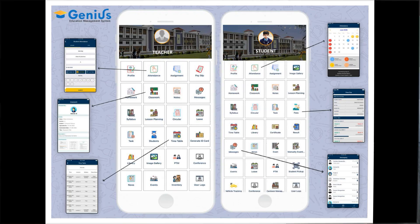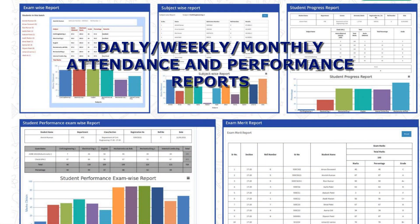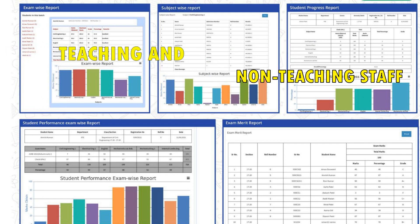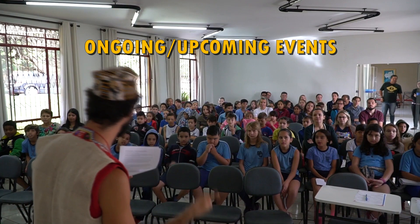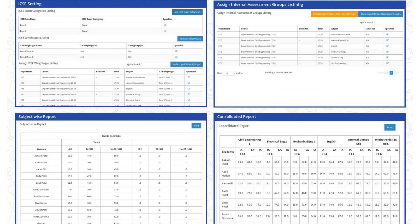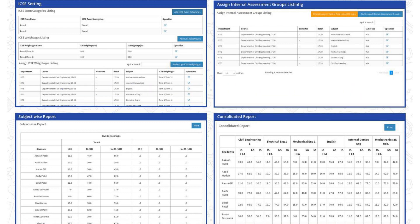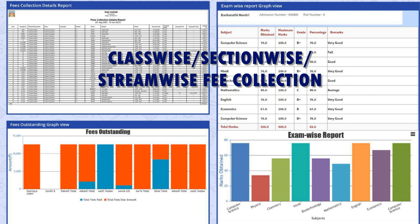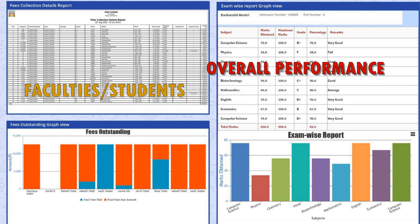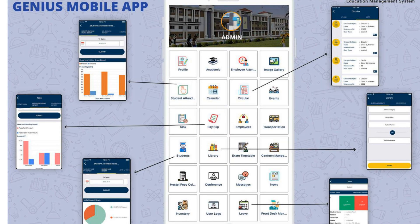The trustee or principal can monitor various activities from any location, such as daily, weekly, or monthly attendance and performance reports of teaching and non-teaching staff, ongoing and upcoming events, classwork, homework, and assignments assigned by teachers, tasks allocated to students and faculties, class-wise, section-wise, or stream-wise fee collection and outstanding, and overall performance of faculty and students. The trustee or principal can also approve or reject teachers' leave from the mobile application even if not present in the school.